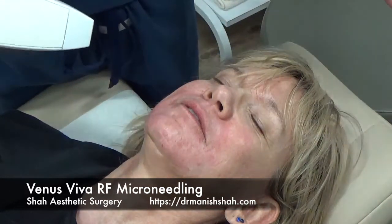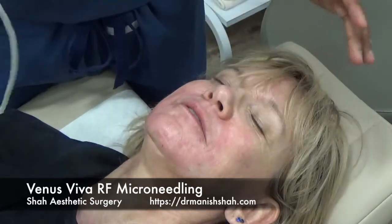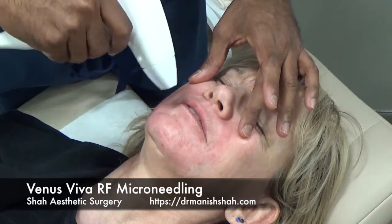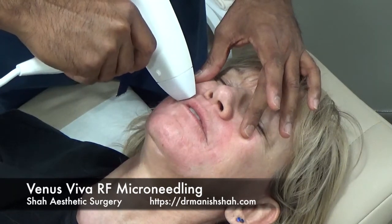This is about as pink as she's going to get — it's really not that bad. So we're going to do round two, focusing primarily on the areas where she has the most wrinkling, and that would be in the perioral area.